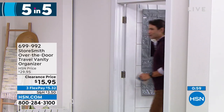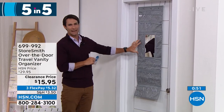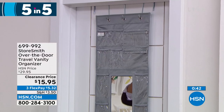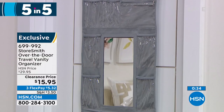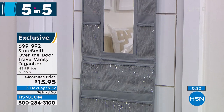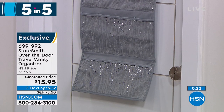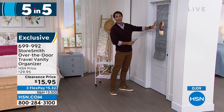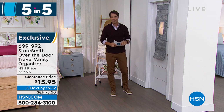Number three: the travel vanity over-the-door organizer. It comes with door hooks and has 18 slip pockets plus two zipper pockets. Great at home or when you travel — jewelry, accessories, earrings, bracelets, lotions, hand sanitizer — all off the counter. Especially useful in a hotel with limited counter space. Hang everything on the door where you can see it. It even has its own mirror — no more fighting over the bathroom mirror with family. Only fifteen ninety-five. That's number three.